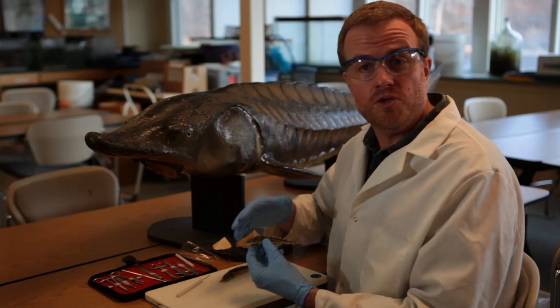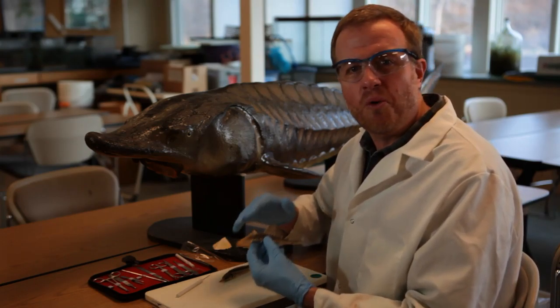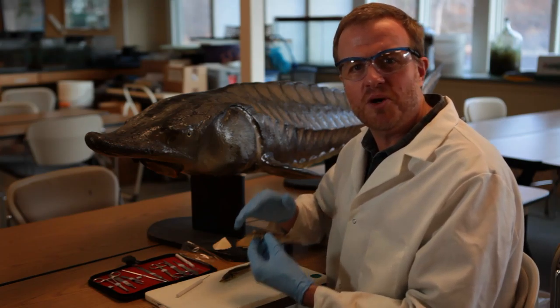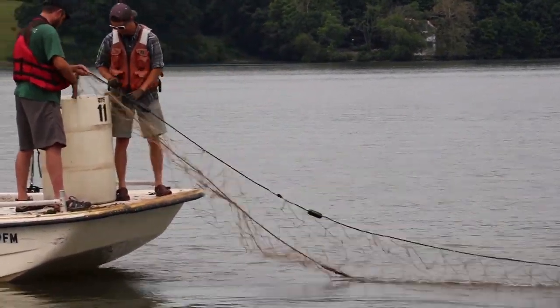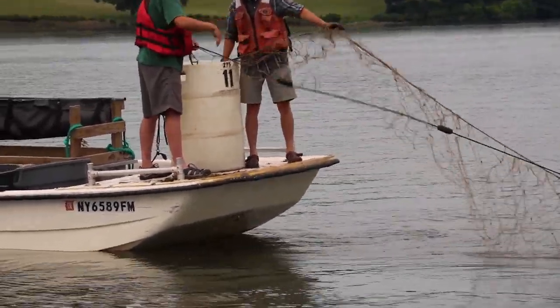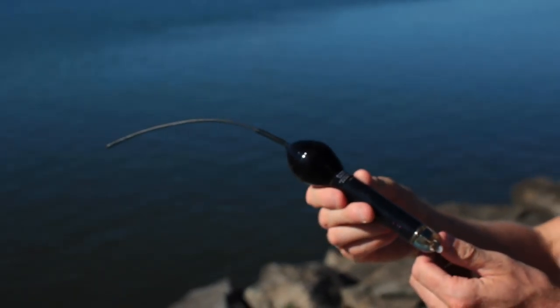Atlantic sturgeon are endangered in the US, so there is no fishing for them here, but there is some important research and conservation going on right now. People have been catching sturgeon for a variety of reasons for millennia. Today biologists use this pop-up satellite tag to study sturgeon habits of migration.